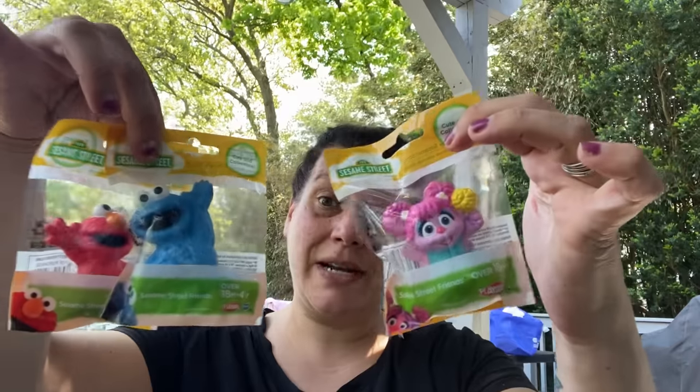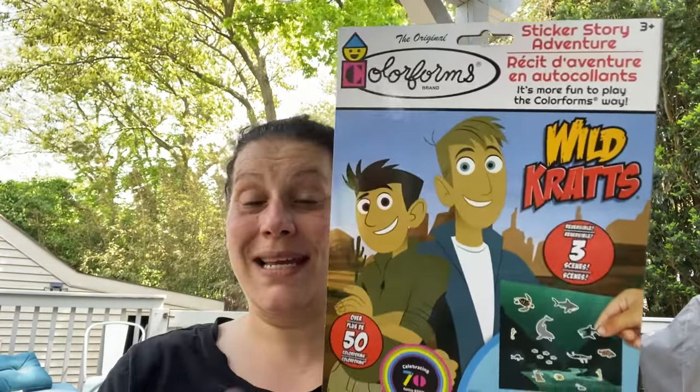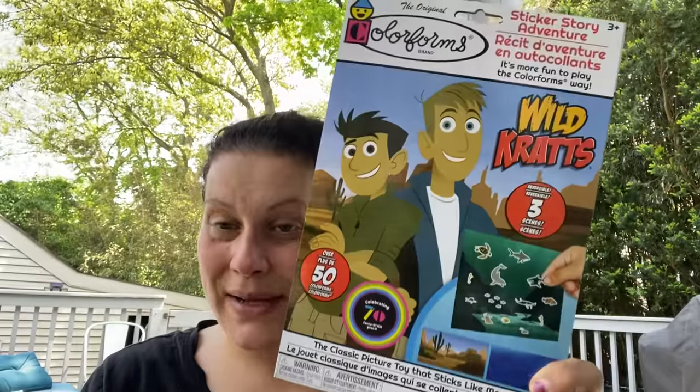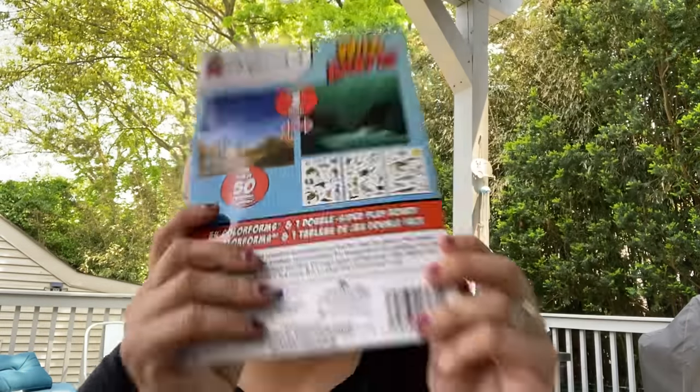I've been looking for Sesame Street figures since little man found his new love for Sesame Street. I saw them all the time when I didn't want them — now I want them and can't find them. I finally found some but I'm short a couple. I'm missing Oscar, that much I know. I did find Elmo, Cookie Monster, and Abby Cadabby. I'm waiting to give them to him until I find them all. Then I got him 50-count sea-themed stickers — he's going to love that. And then I saw these Wild Kratts color forms — he's obsessed with Wild Kratts. I couldn't believe I found those.